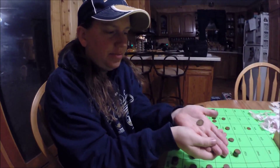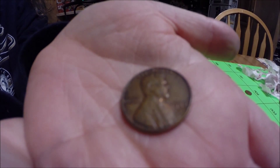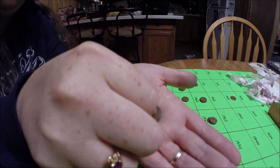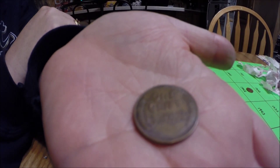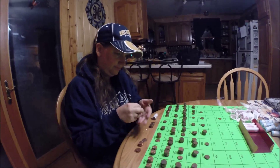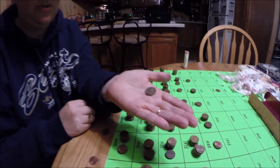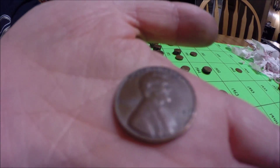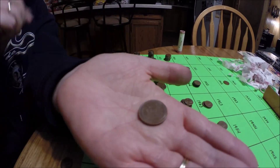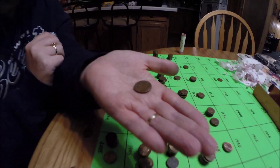Found my third wheat penny, 1958 D. That one's in pretty nice shape. Stay tuned everybody. Got my fourth wheat penny, a 1949. Another nice one, Tara. Turn it over — there's the backside. Alright, stay tuned folks.